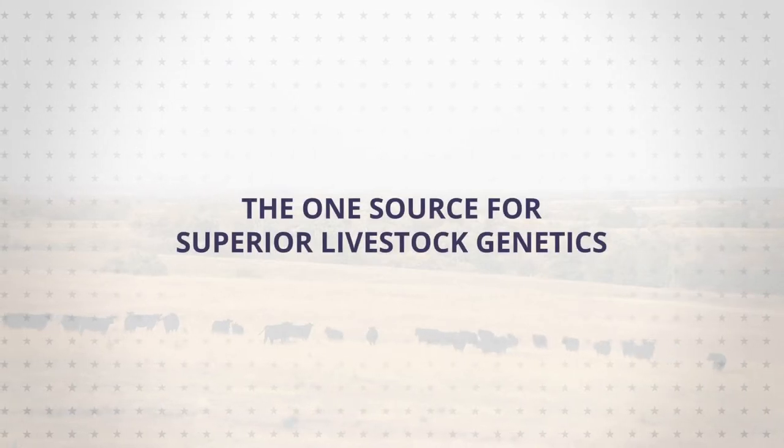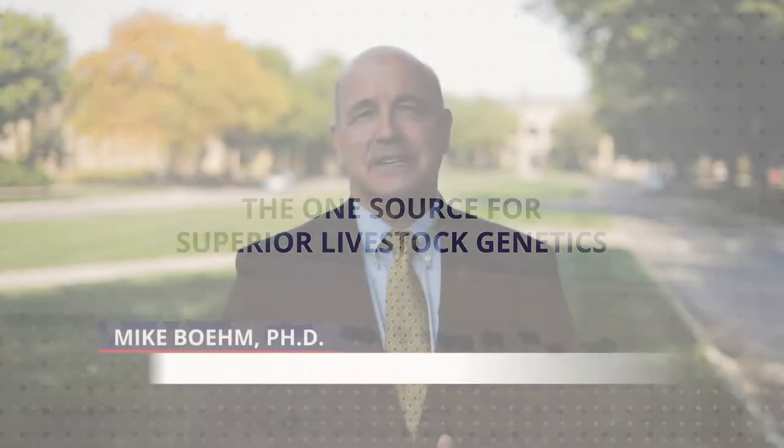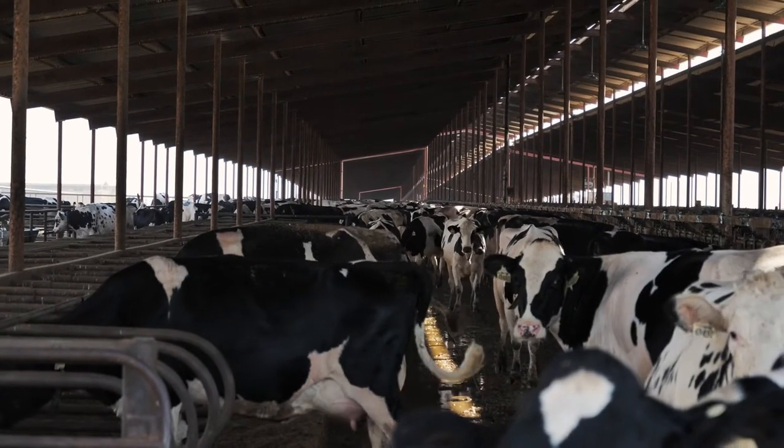Hi, my name is Mike Bain and I have the privilege of serving as the University of Nebraska's Vice President for Agriculture and Natural Resources and the University of Nebraska-Lincoln's Harlan Vice Chancellor for the Institute of Agriculture and Natural Resources. In my job I have the privilege of working with some of the most progressive farmers and ranchers on the High Plains.